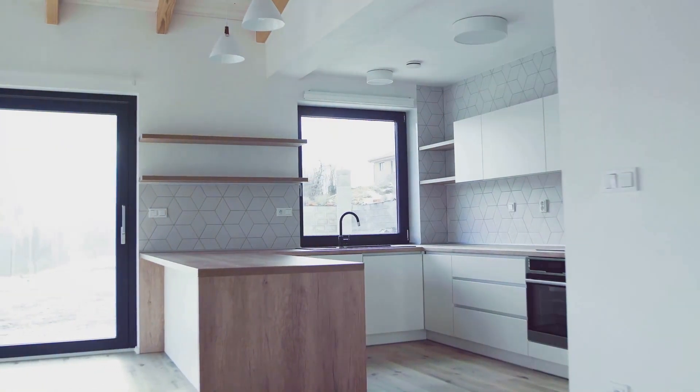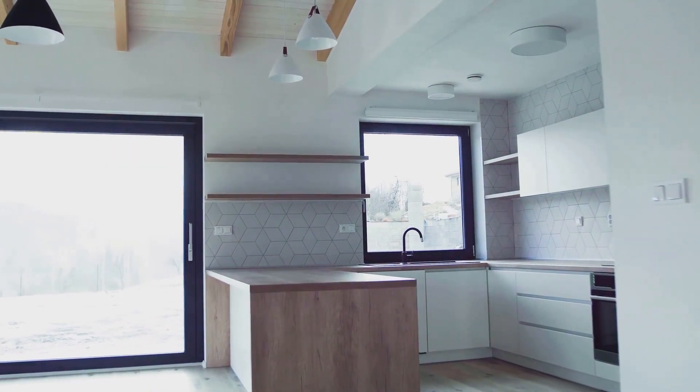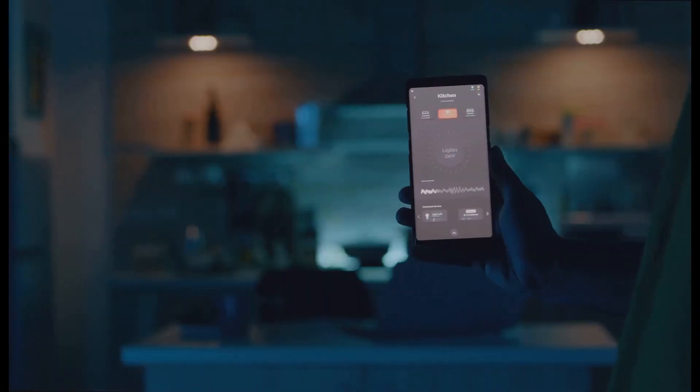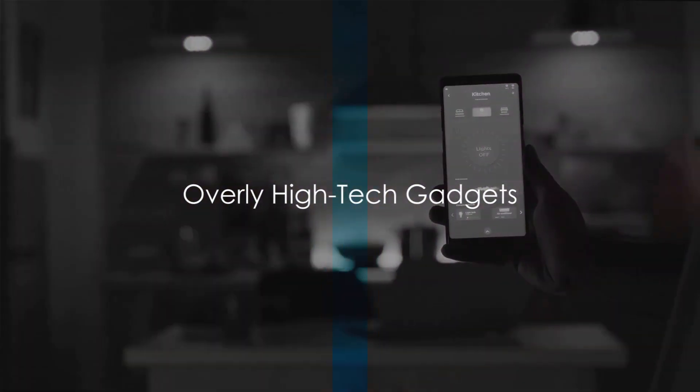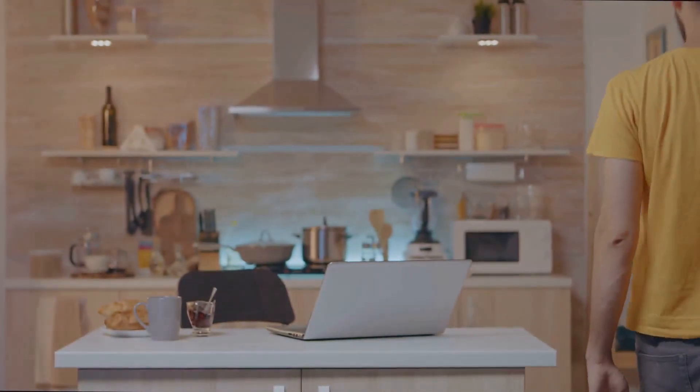Unusual color schemes, unconventional kitchen designs, or bold wallpaper can turn off potential buyers. While smart home technology can add value, investing in highly specialized or complex systems can deter buyers who prefer simpler, more user-friendly technology.